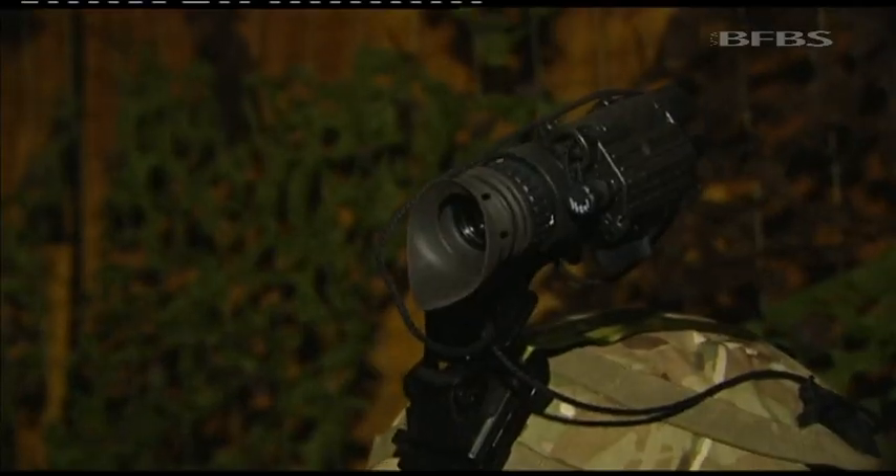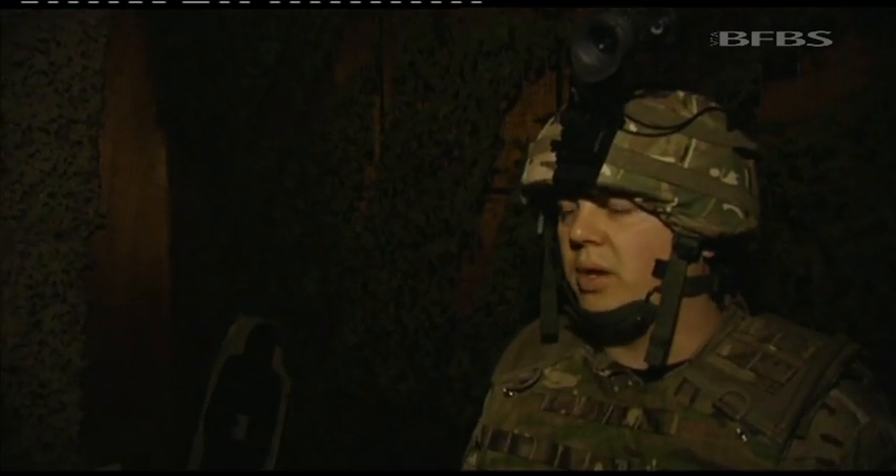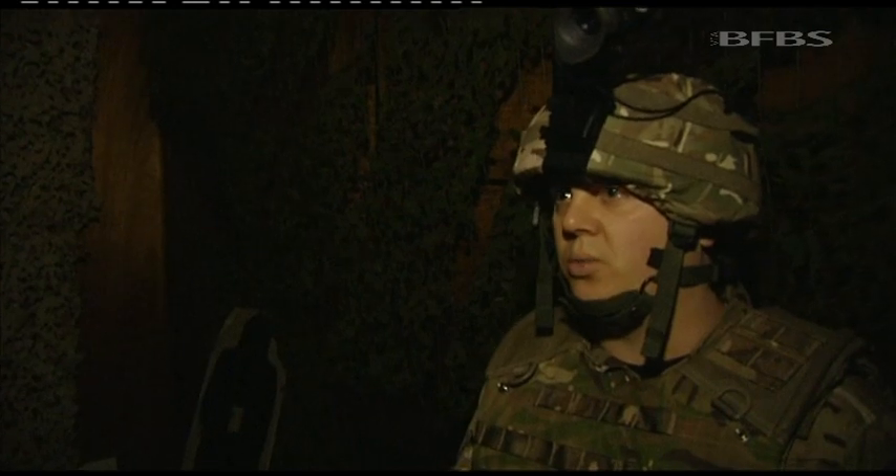It's pitch black, but the soldiers are able to move through and clear this area. They're wearing head-mounted night vision systems. 4,000 of these have been bought for the Army Reserve. It's very useful, especially out in Afghanistan. The guys are using it well and we're having brilliant reports coming back saying that the kit does work.